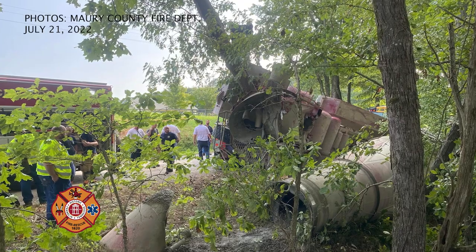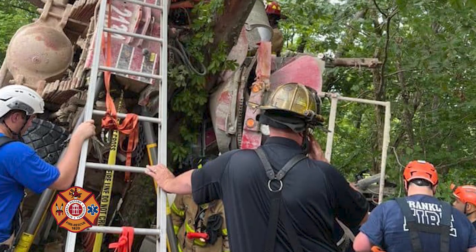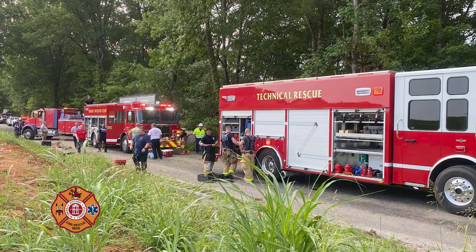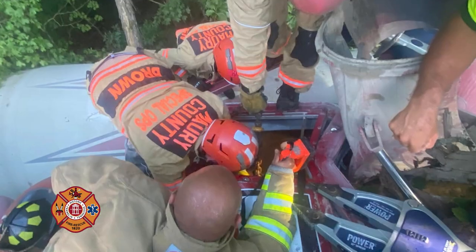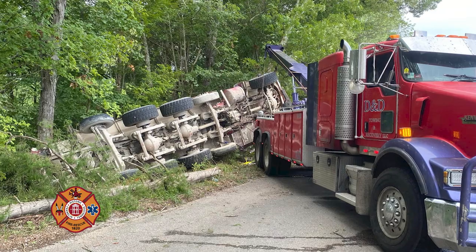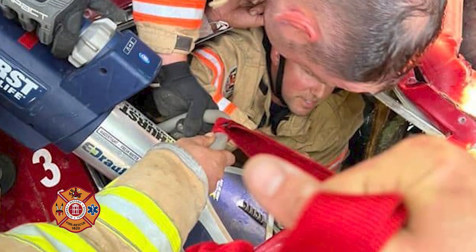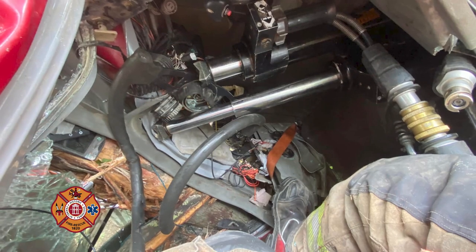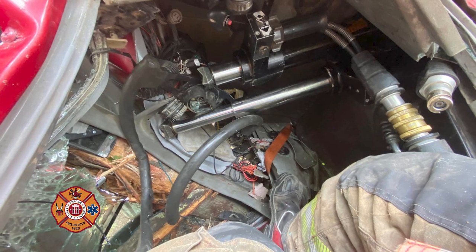Another incident we responded to was in Murray County where we assisted with a concrete truck that had rolled over on its side and pinned the driver. Rescue 5 was called again for its equipment and additional manpower, and several other agencies helped as well. We used a heavy wrecker to stabilize and lift the vehicle to gain more access, and Rescue 5 struts were used to help stabilize the vehicle with struts and heavy chains. That driver was pinned for about two and a half hours, but I believe he's doing well.